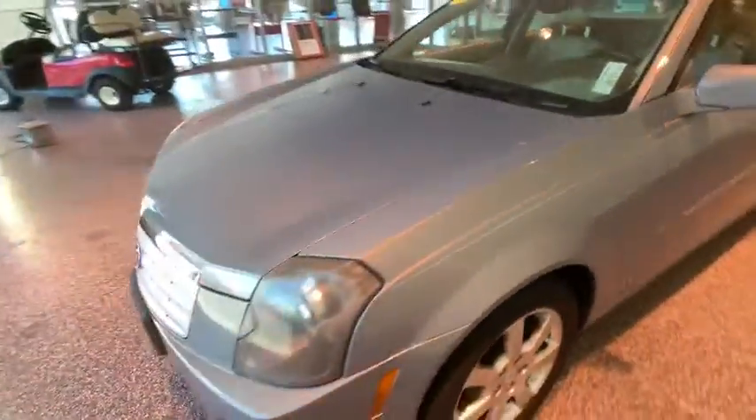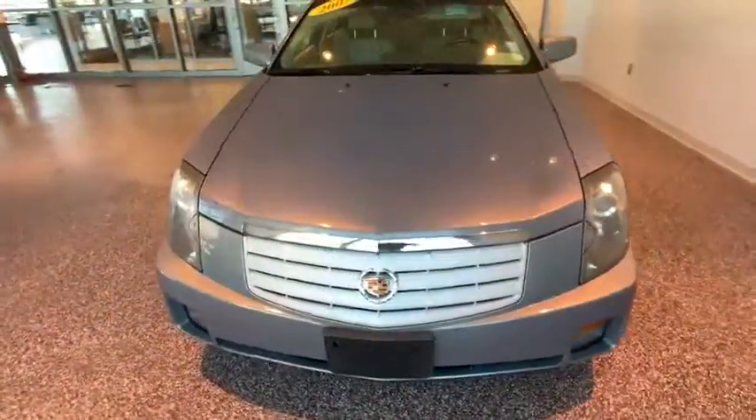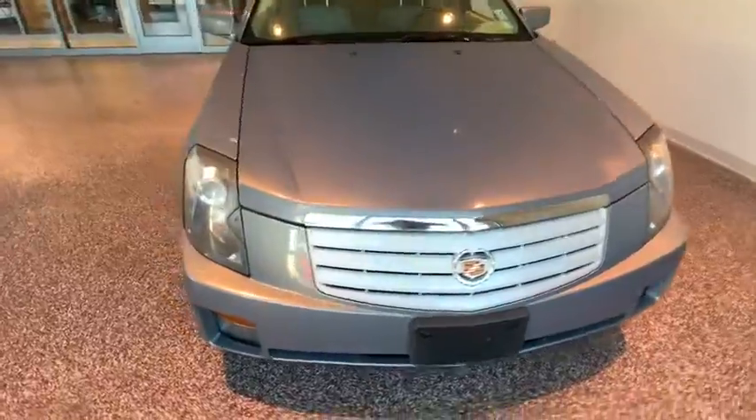Power windows, rear window defroster, fog lights, trip computer, AM-FM CD player with six speakers, CD player, remote keyless entry, power moonroof, tachometer.